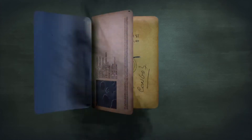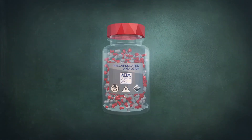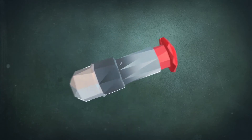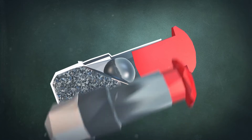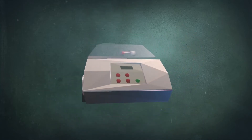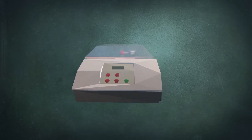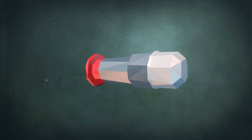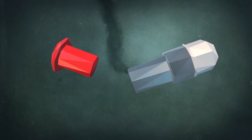Dental mercury travels many pathways on its journey back into the environment. It starts when a dentist receives pre-capsulated dental amalgam. In each capsule, up to 900 milligrams of elemental mercury is separated from the other alloys. To make the final product, the capsule is vigorously shaken in a triturator to thoroughly mix all the elements. Occupational safety concerns arise because this heats the mercury, creating thousands of micrograms of mercury vapor, which are released upon opening the capsule.